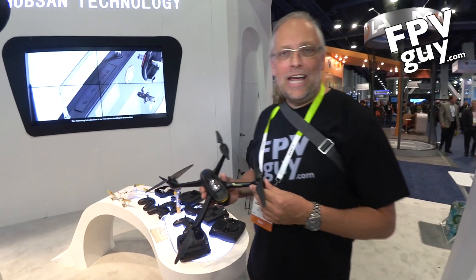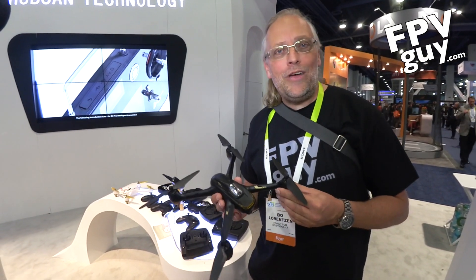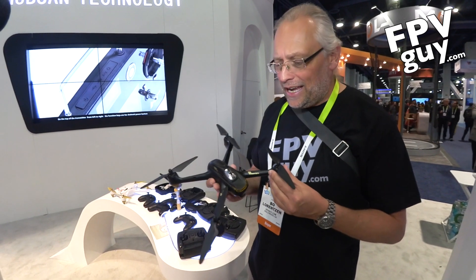Hi there, I'm Bo Lawrensen, the FPV guy, and today I'm at the 2016 CES show in Las Vegas.